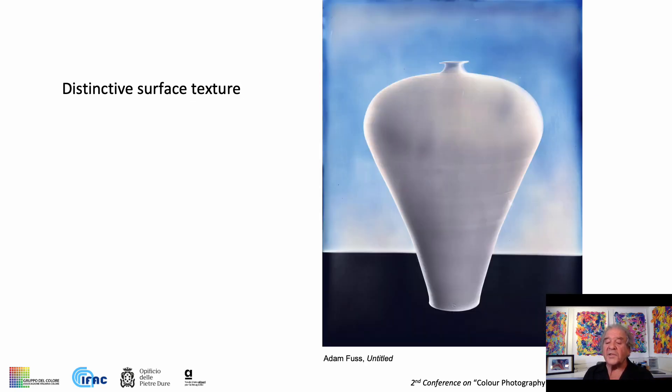The unique surface of a carbon print — the characteristic gloss differential relief — brings a physical intimacy to the eyes of the viewer.